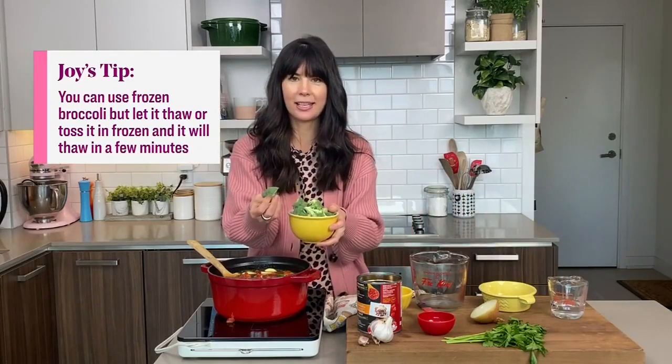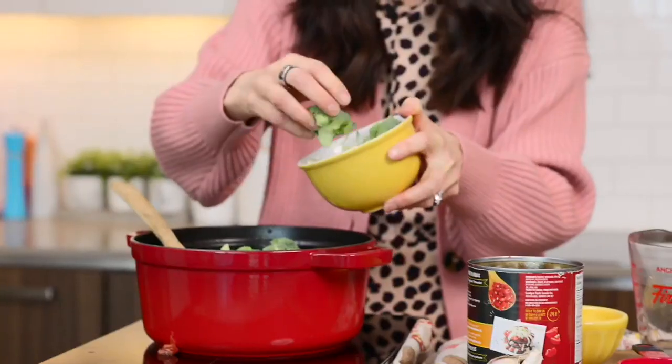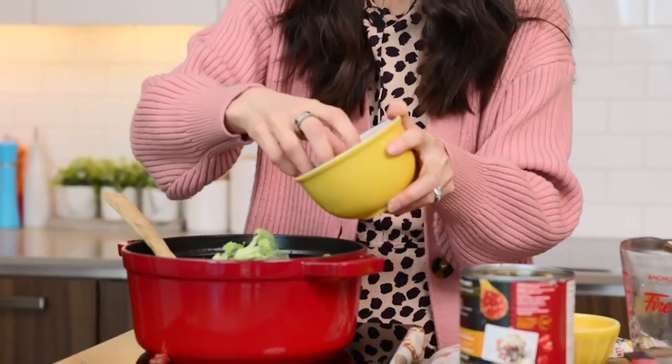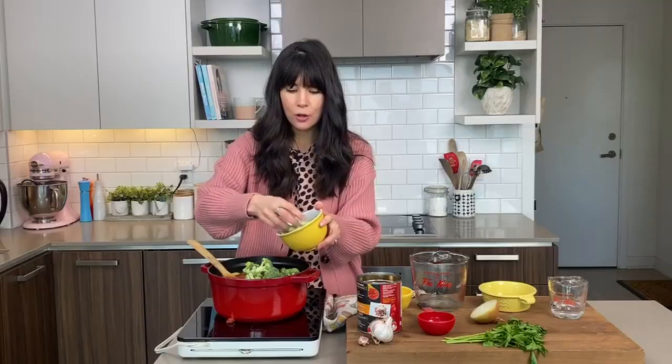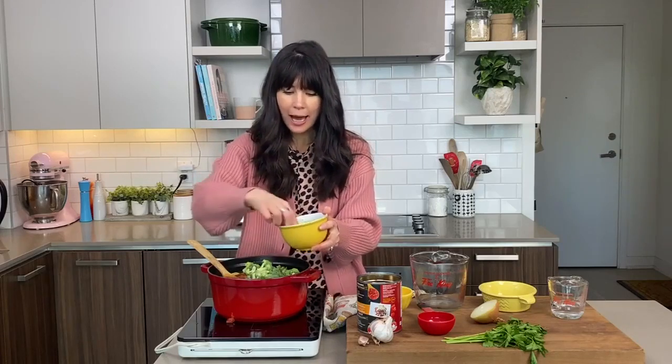The last thing I'm going to add is the broccoli, because broccoli cooks and gets soggy so quickly. I put this in just before I serve it, because broccoli really only takes two to three minutes to cook. You've got B vitamins in here, which are great for your energy and your mood, and it's also rich in fiber so it's going to fill you up.